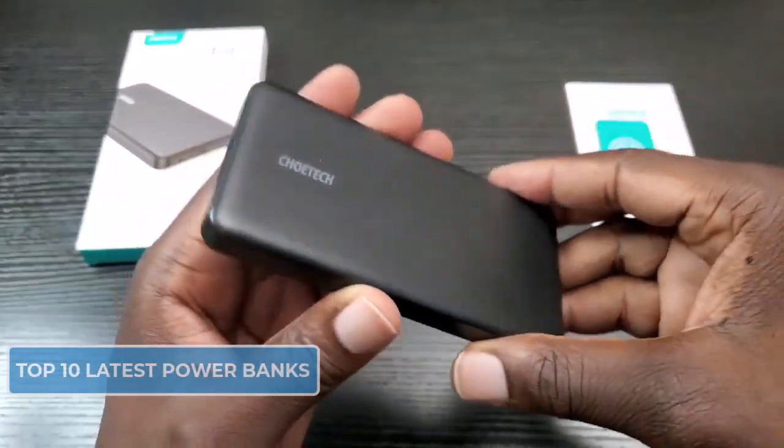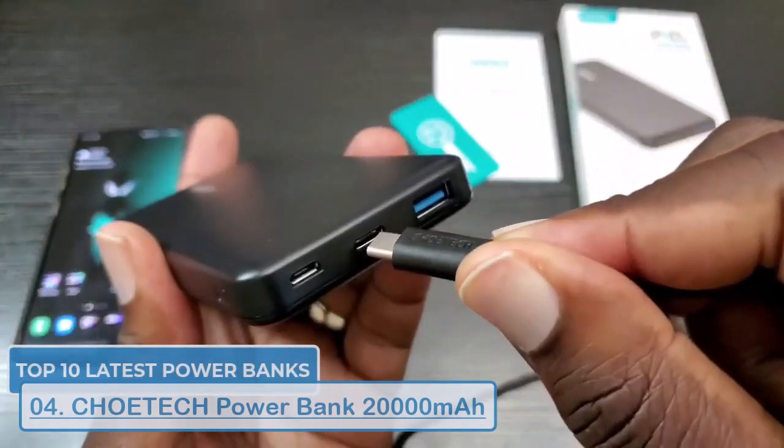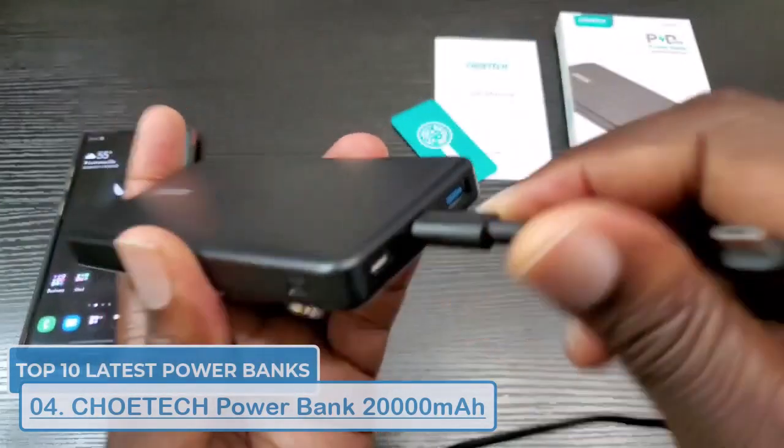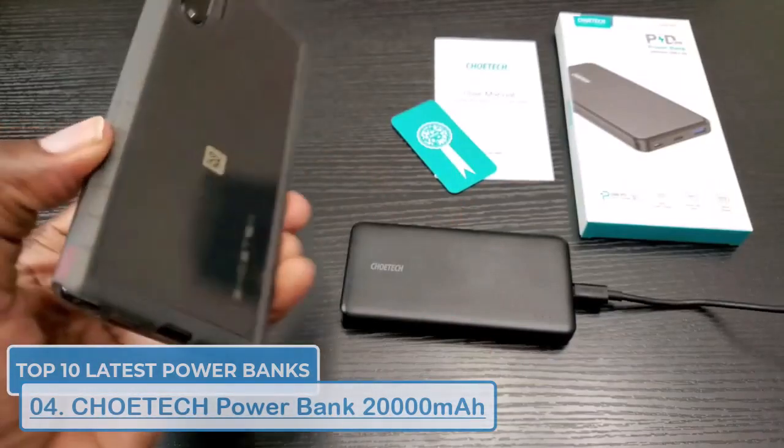Coming in at number eight is the Choetech power bank. This slim and stylish power bank from Choetech is perfect for carrying on the go. It has a 20,000mAh capacity and supports 18 watts fast charging.